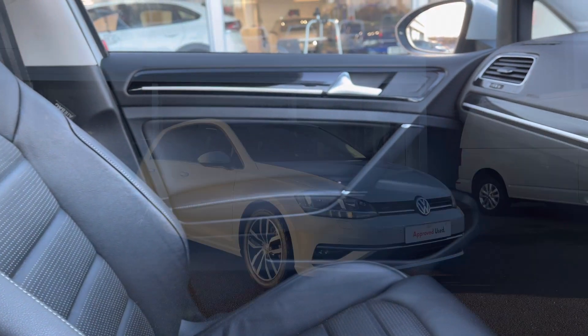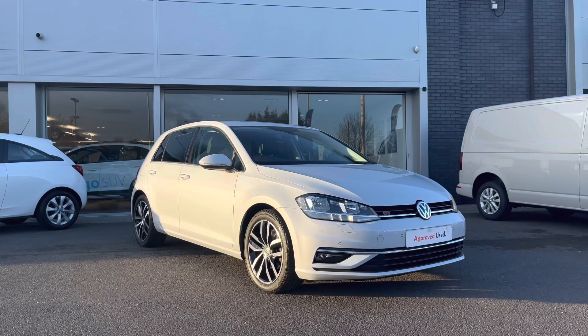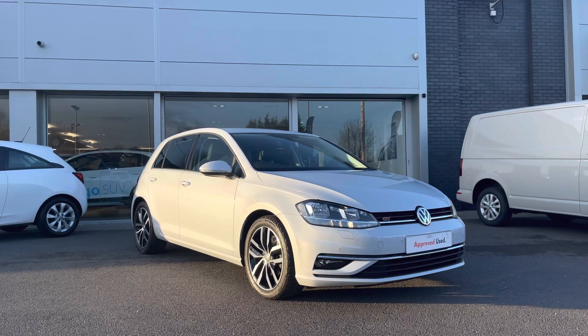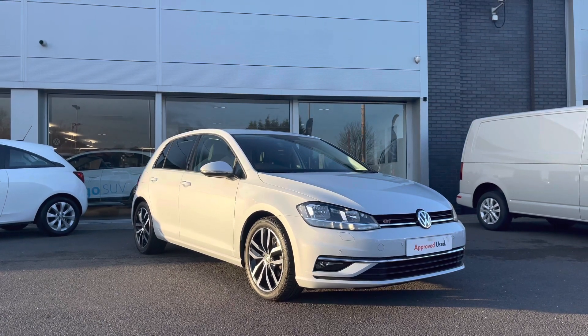Thank you for watching this video on this Volkswagen approved used Golf GT, which includes a 2 year warranty as well as 2 years roadside assistance, along with additional benefits and flexible finance packages available. For a personal finance quote or to book a test drive, please contact us now at 01978 340 600.